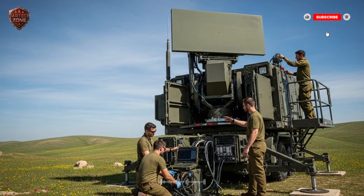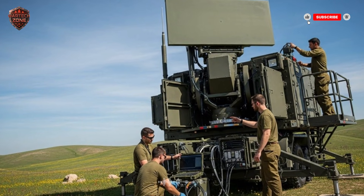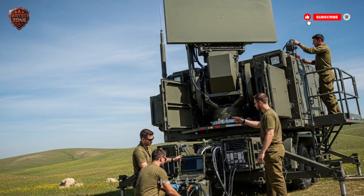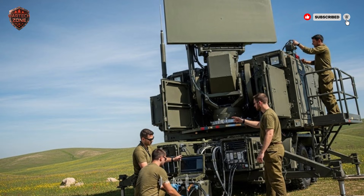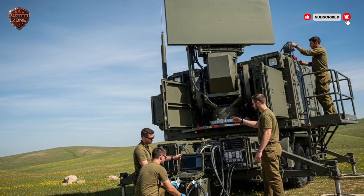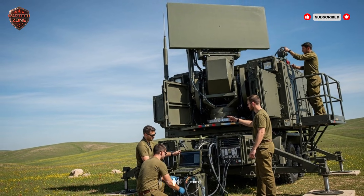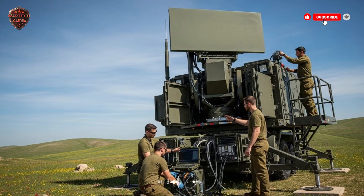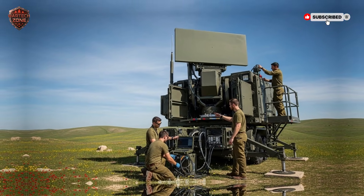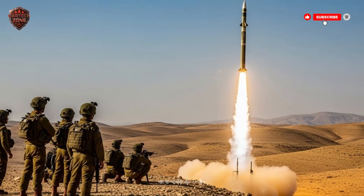But if the rocket is heading for a city, a school, or a power plant, that's when it swings into action. It fires a missile called the Tamir Interceptor to destroy the threat in the sky. This is a game-changer. It means that during a massive attack, the Iron Dome doesn't get overwhelmed — it stays focused on the rockets that actually matter, the ones that can kill people. Each Iron Dome battery is like a little fortress with its own radar, its own control truck, and several launchers full of missiles, placed around cities and critical sites to create a protective bubble.